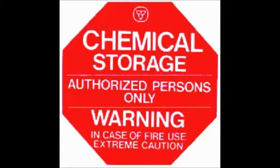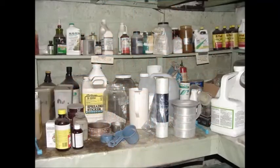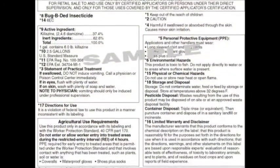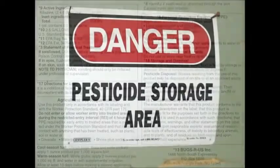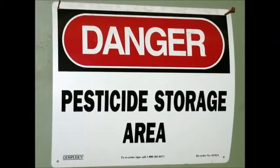Greenhouse crop production usually involves the use of agricultural chemicals including pesticides and plant growth regulators. These chemicals are extremely valuable tools as we strive to produce high quality greenhouse crops. However, it's important to carefully follow the instructions on the label to obtain the best results and stay safe. The safe handling and proper storage of chemical pesticides is also very important.